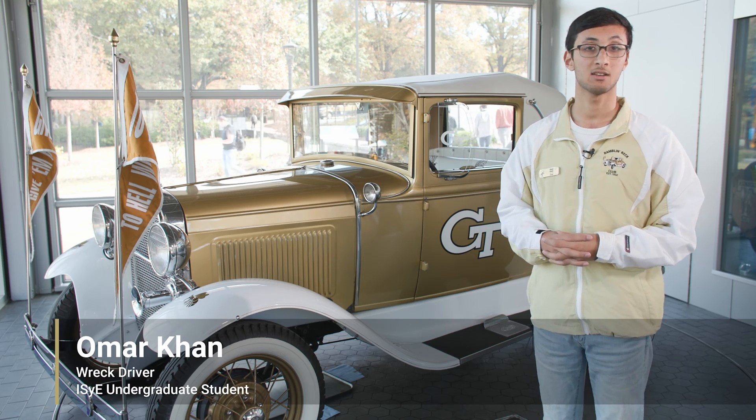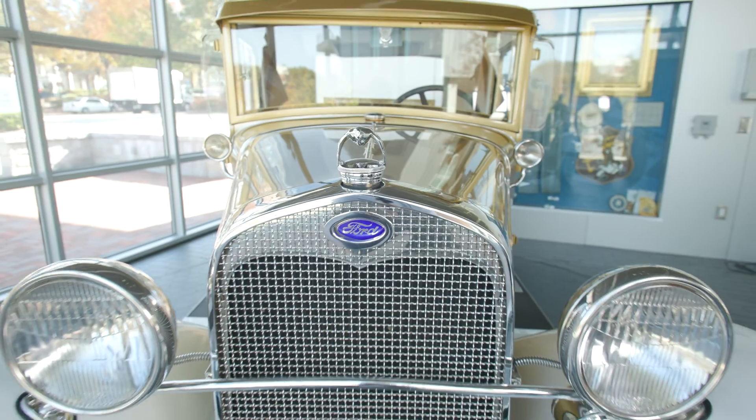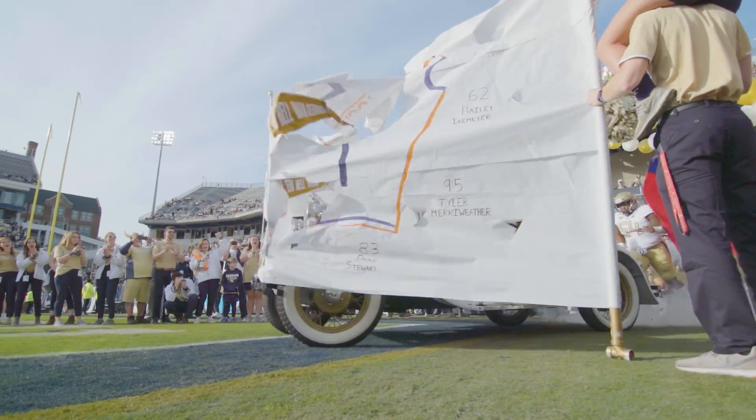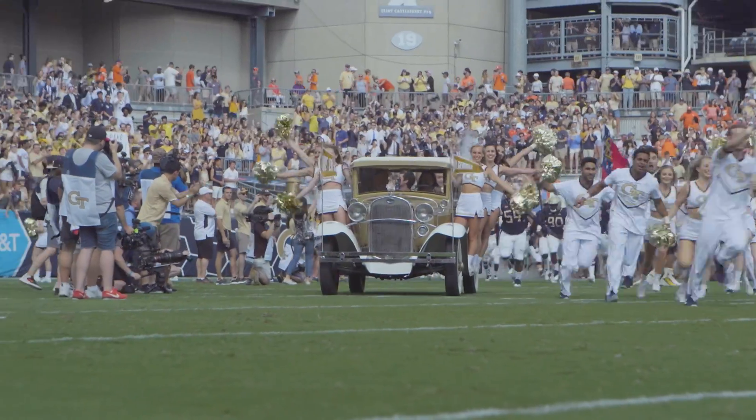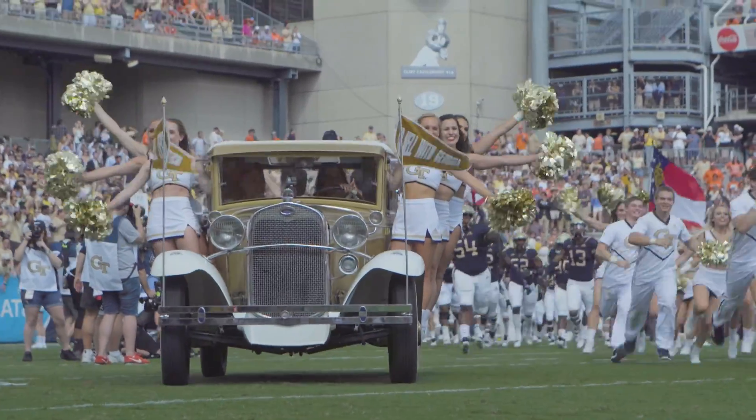So before Buzz, this, the Ramblin' Rec, was our first official mechanical mascot, which is a 1930 Ford Model A Sport Coupe. We have a mechanical mascot to show off our students' engineering prowess, because it has been student-operated and student-maintained since we secured the Rec in 1961.